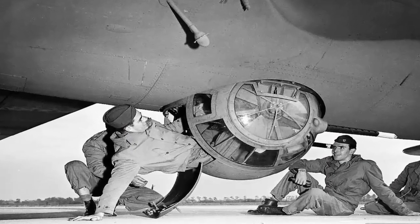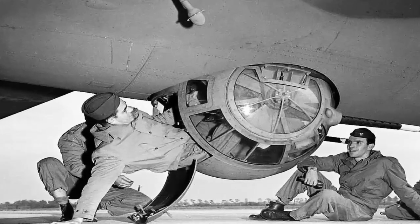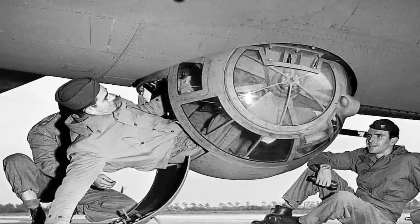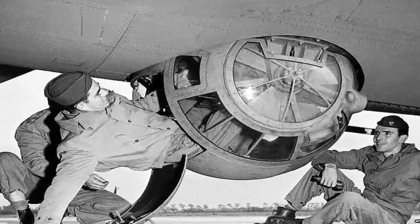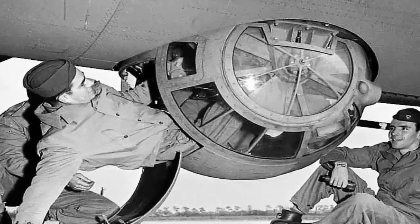The selection of the ball turret crew member hinged predominantly on physical size, with the individual possessing the smallest stature typically assuming the role of the turret gunner. This deliberate choice was driven by the confined space within the ball turret, where adaptability and compactness were paramount.